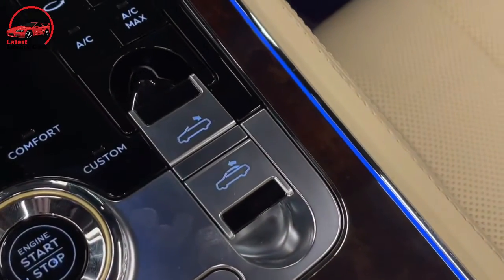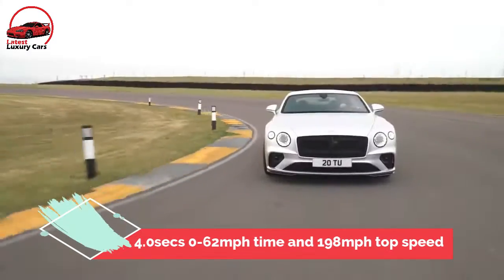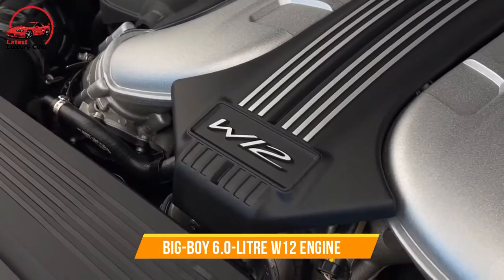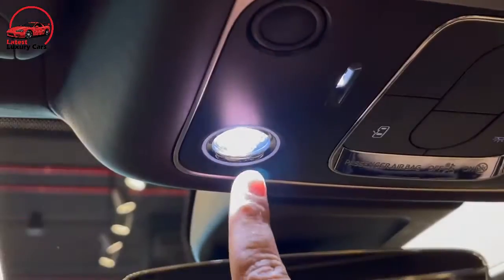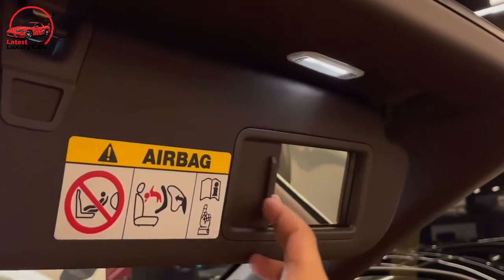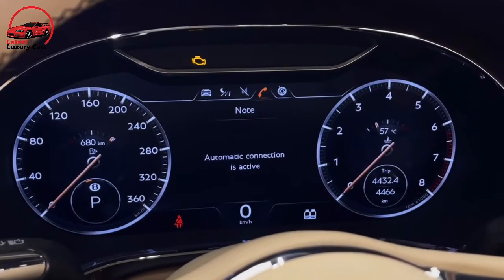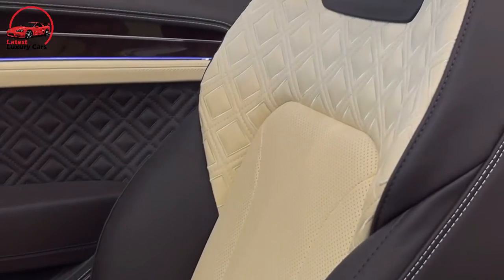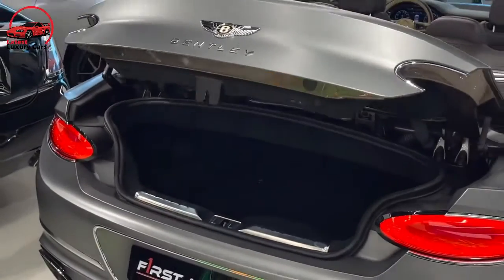There are two engines to choose from. The cheaper V8 is a 4-liter twin-turbo offering up to 550 bhp, a 4-second 0–62 mph time, and a 198 mph top speed. Another £11,000 upgrades you to the 6-liter W12 engine — basically two V6s on a common crank — which Bentley declares the most advanced 12-cylinder engine in the world. It features cylinder shut-off under light loads while producing 626 bhp and 664 lb-ft of torque from as low as 1,350 rpm, maintained through to 4,500 rpm. Performance is strong: 0–62 mph takes 3.7 seconds with a 207 mph top speed. Both versions power all four wheels through an 8-speed gearbox, with launch control available.